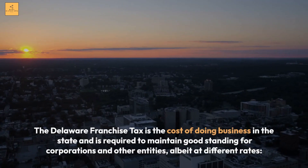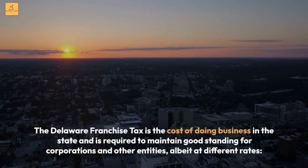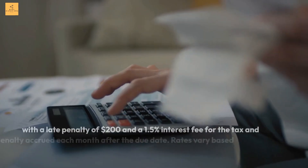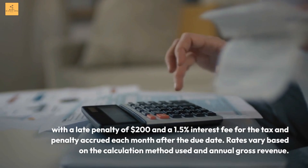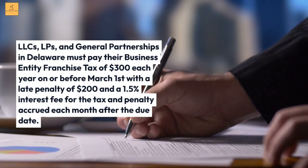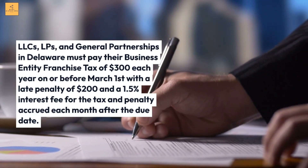What is the Delaware Franchise Tax? The Delaware Franchise Tax is the cost of doing business in the state and is required to maintain good standing for corporations and other entities. Delaware corporations must pay a minimum of $175 to $400 on or before March 1st for their corporate franchise tax, with a late penalty of $200 and a 1.5% interest fee accrued each month after the due date. LLCs and general partnerships must pay a business entity franchise tax of $300 each year on or before March 1st, with a late penalty of $200 and a 1.5% interest fee accrued each month after the due date.